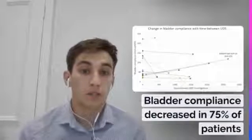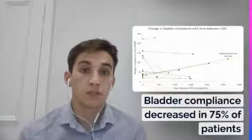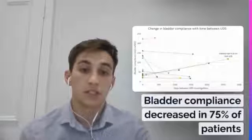This graph shows the change in bladder compliance with time. 75% of the patients had a decreased bladder compliance at subsequent investigation. This indicates an increase in collagen and transition from the compensation to decompensation stage.